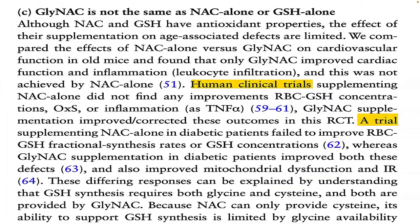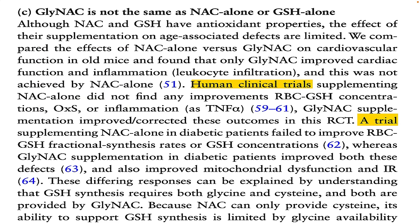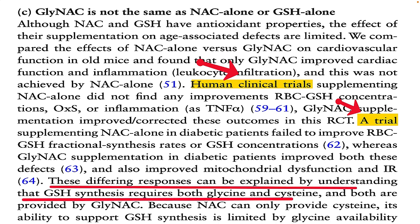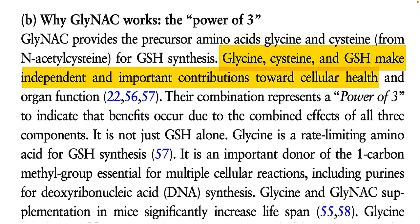One of the things I raised in my original video on the GlyNAC formula was whether N-acetylcysteine by itself worked as well as GlyNAC supplements. The authors of this investigation addressed that concern by highlighting studies showing that N-acetylcysteine alone didn't seem to work as well as the GlyNAC formula. They also point to what they call the 'power of three,' stating that glycine, N-acetylcysteine, and glutathione have actions that are independent of each other — suggesting it may not just be about glutathione.